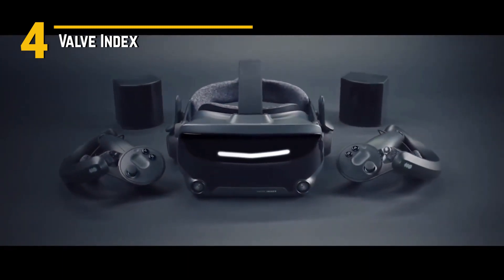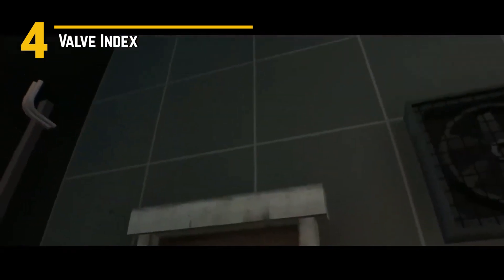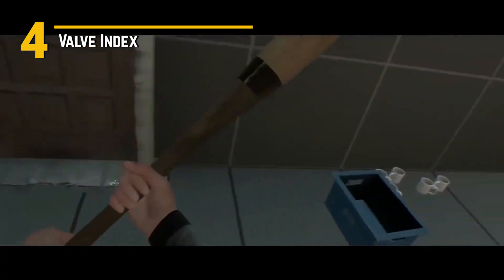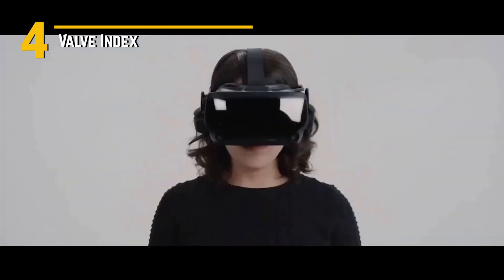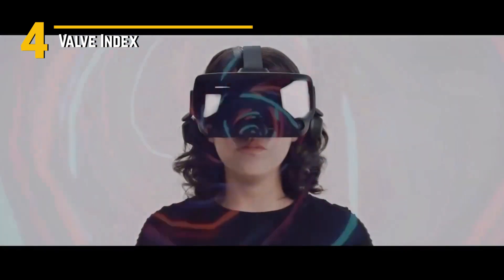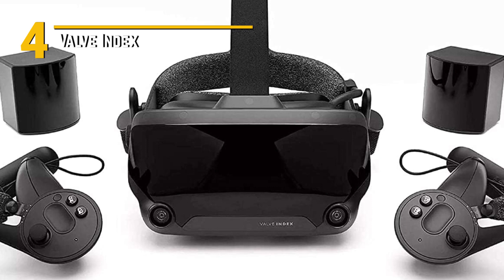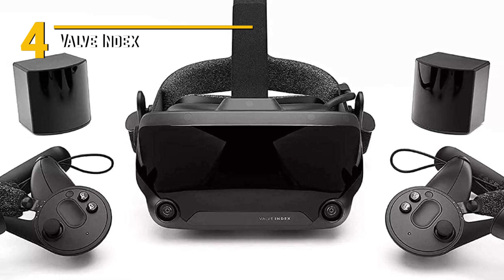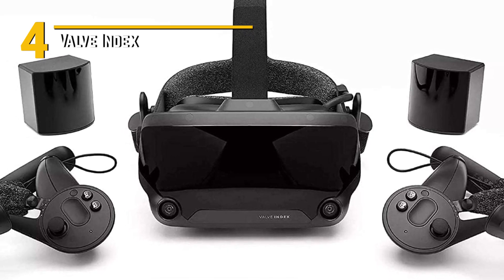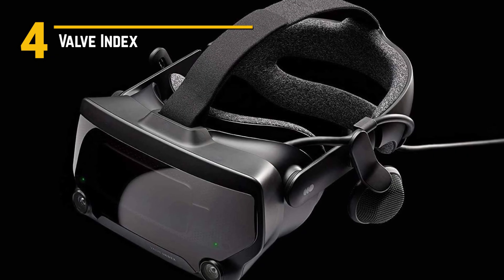Now, affordability might be a concern for some, but hear me out. While the Valve Index isn't the cheapest VR system on the market, it's definitely worth the investment. With its top-of-the-line hardware and unmatched performance, you're getting bang for your buck like never before. And let's talk about the design. The Valve Index sports a sleek and futuristic aesthetic that's as eye-catching as it is functional. The headset itself is lightweight and comfortable, with adjustable straps and padding to ensure a snug fit for hours of gaming. The controllers feel like natural extensions of your hands, with ergonomic grips and intuitive button layouts that make them a joy to use.